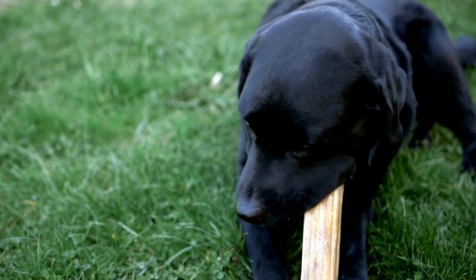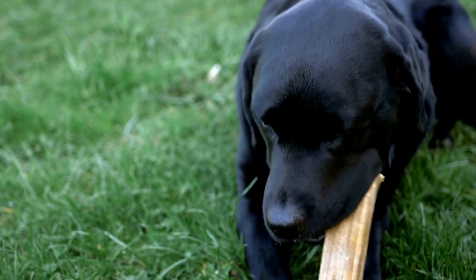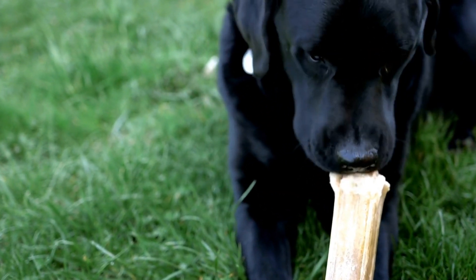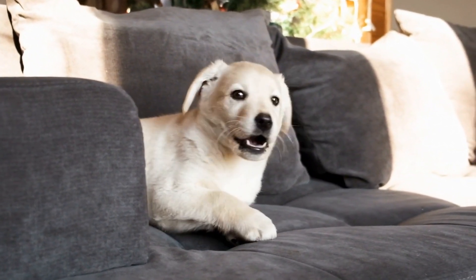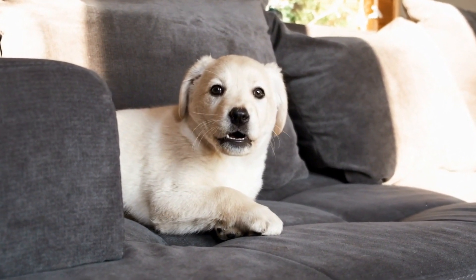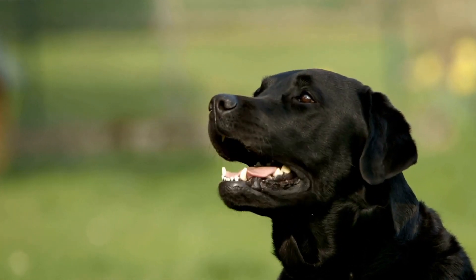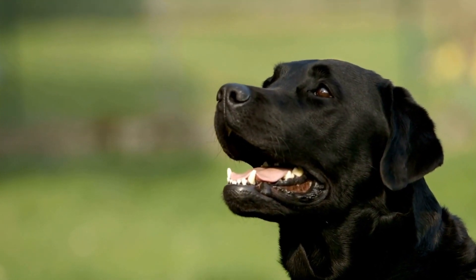Shetland Sheepdogs may not require as much exercise as Labradors, but they still appreciate and benefit from consistent physical activity. A daily walk, playtime, and mental stimulation through training sessions or puzzle toys are sufficient to keep a Shetland Sheepdog content. However, their herding instincts might lead them to engage in chasing behaviors, so it is crucial to provide them with appropriate outlets for their energy.